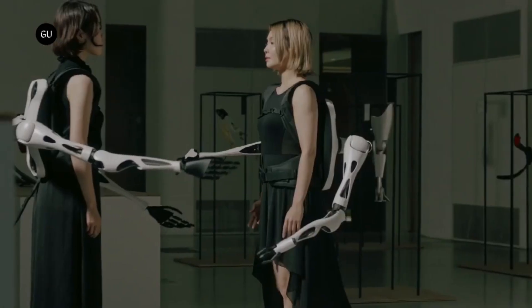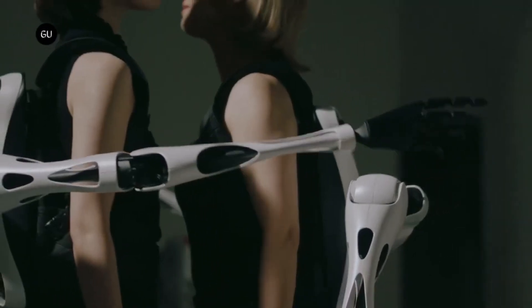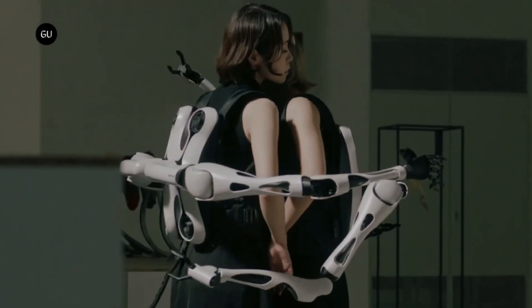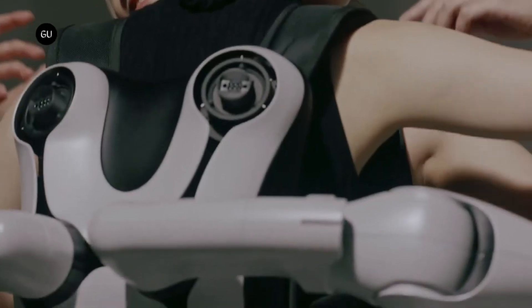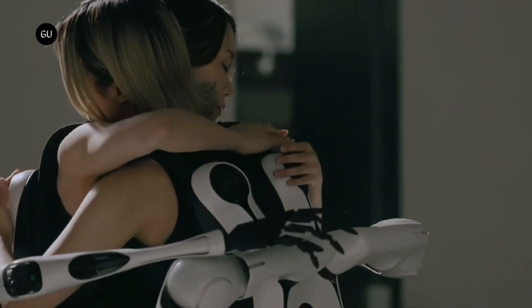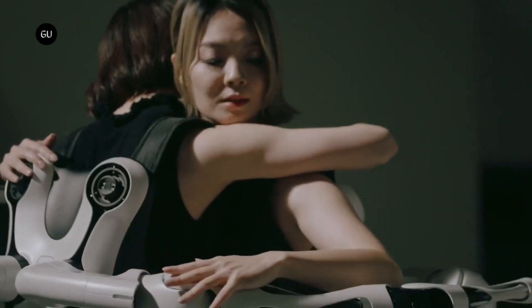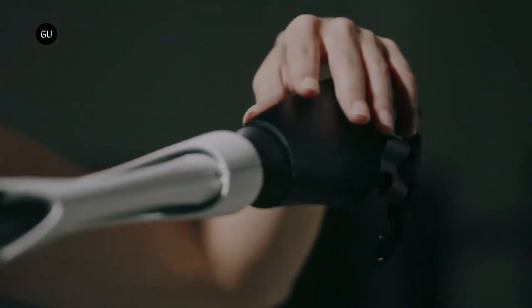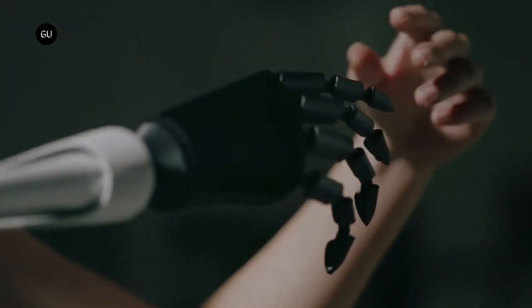The design of the system is intended to be in harmony with the human body, improving both its functionality and aesthetic design. A society in which humans and robots interact in a seamless manner is the target of this project, which intends to investigate the potential of digital cyborgs. Comparable advanced robotic systems can be purchased for tens of thousands of dollars today.